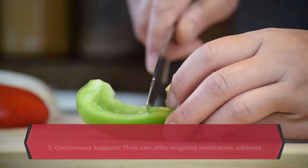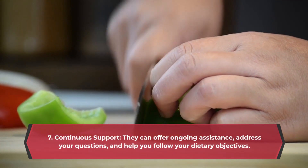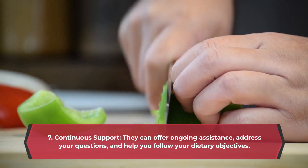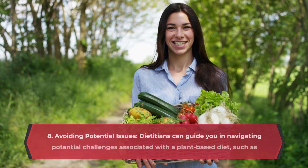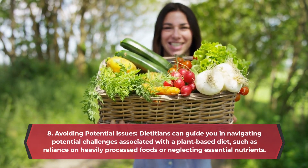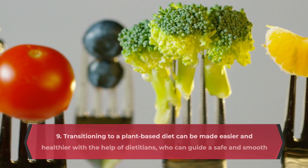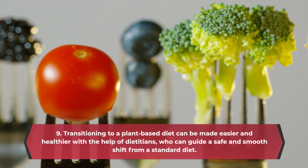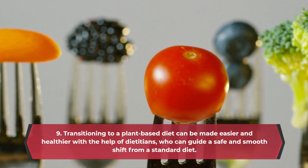7. Continuous support — they can offer ongoing assistance, address your questions, and help you follow your dietary objectives. 8. Avoiding potential issues — dietitians can guide you in navigating potential challenges associated with a plant-based diet, such as reliance on heavily processed foods or neglecting essential nutrients. 9. Transitioning to a plant-based diet can be made easier and healthier with the help of dietitians, who can guide a safe and smooth shift from a standard diet.